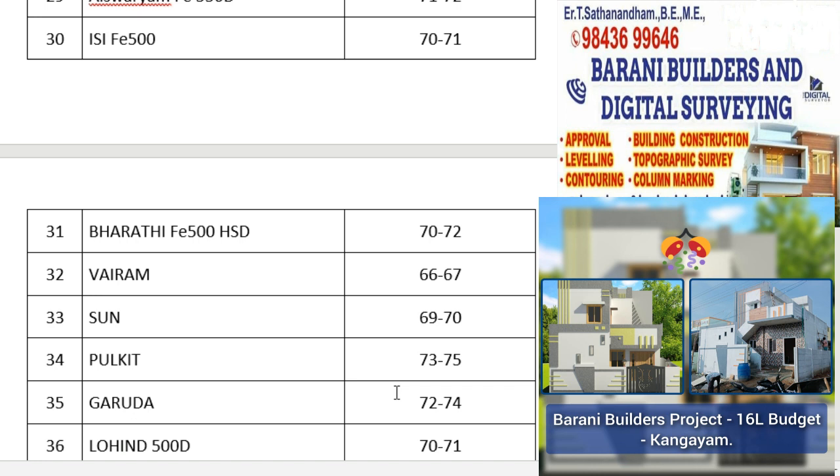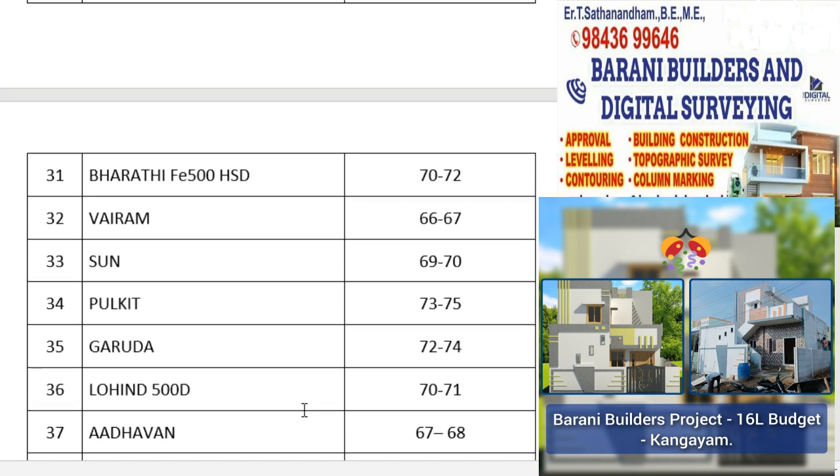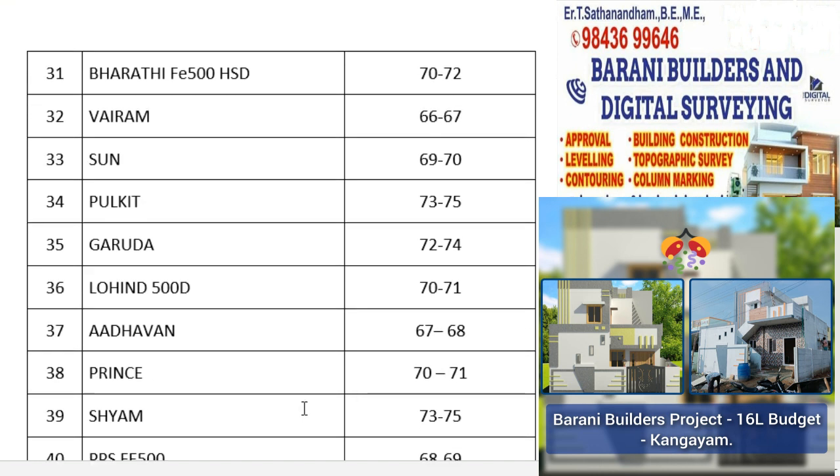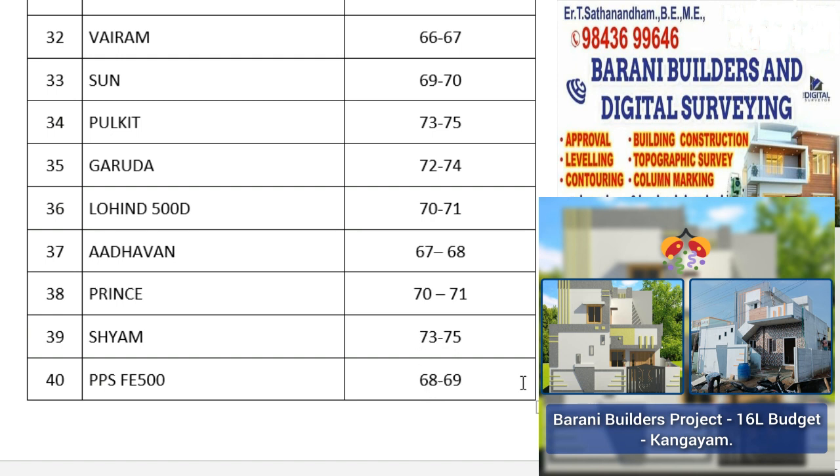TmT is ₹60–70 per kg. Sun TmT is ₹60–70 per kg. Pulket is ₹70–70 per kg. Garuda is ₹70–70 per kg. Login F is ₹70–70 per kg. Adavan TmT is ₹60–70 per kg. PPS FE 500 graded steel is ₹60–60 per kg.